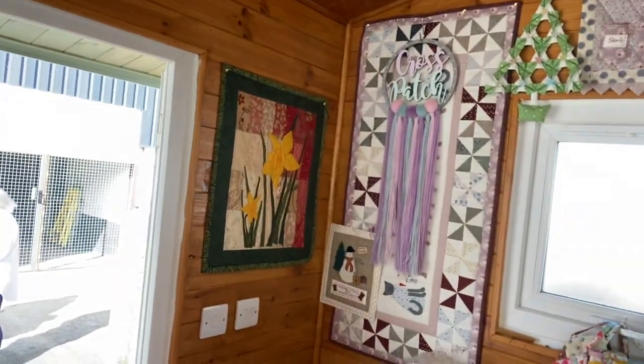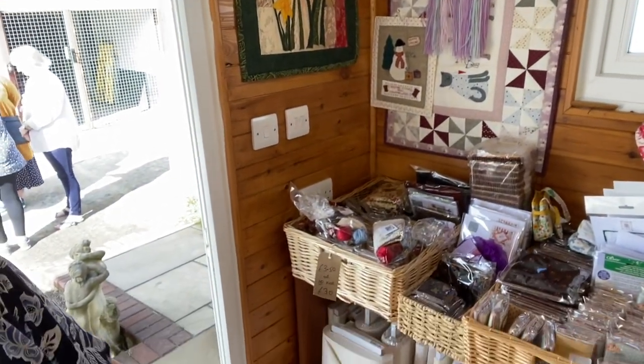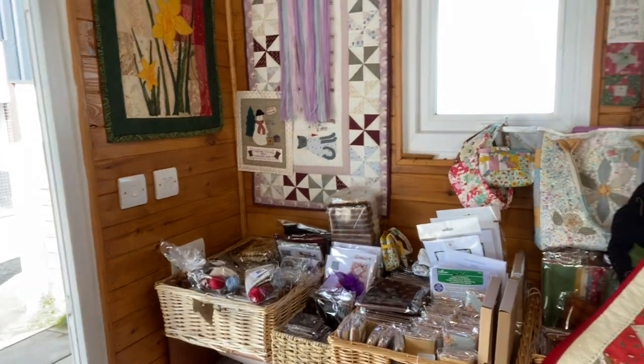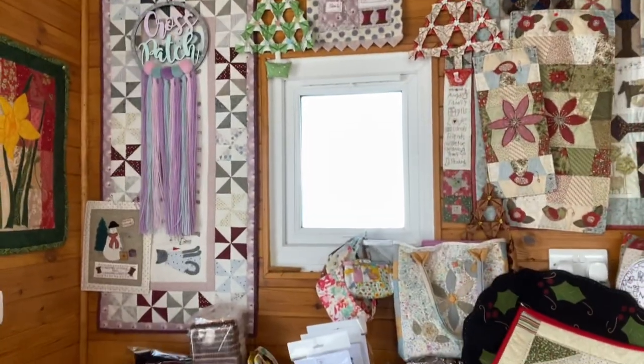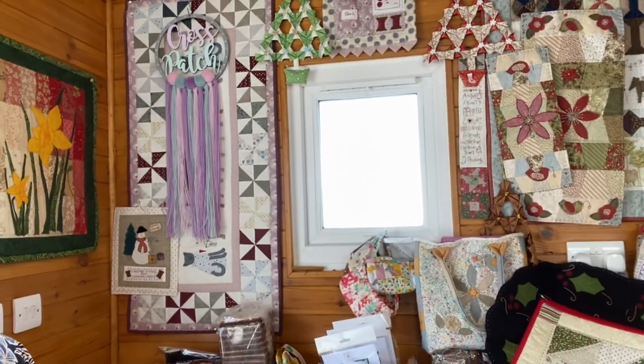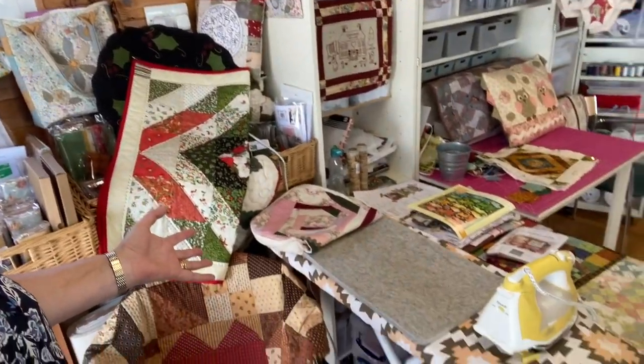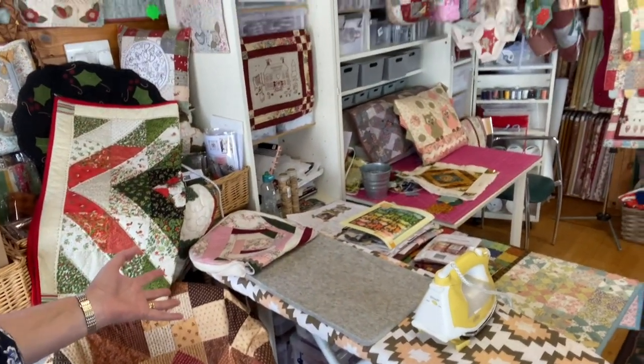Just look at all of this gorgeousness. Those of you that know Julia, at the shows she used to do, her stand was just immaculate — thousands and thousands of lovely little packages of goodies. Now we know she's more on Creating Craft at the minute, aren't you?